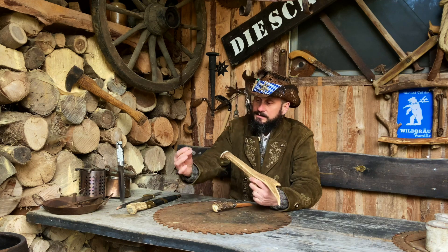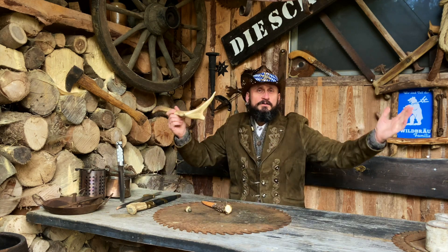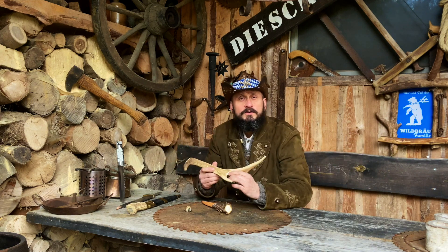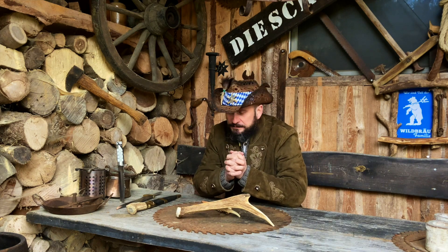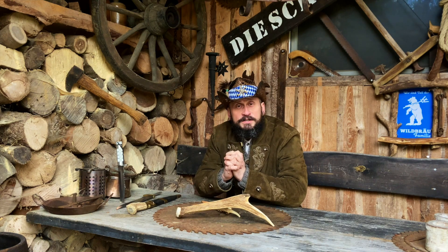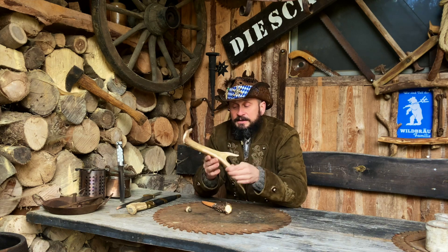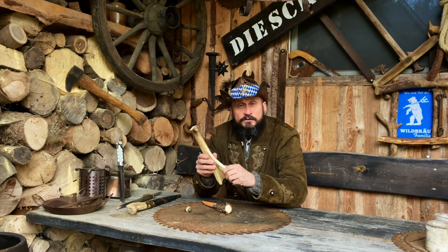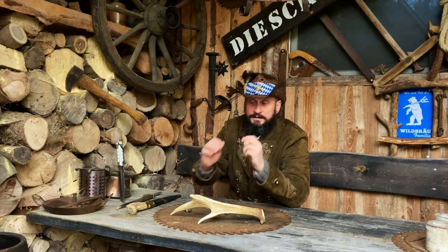Das heißt, jedes Jahr – erstes Jahr, zweites Jahr, drittes Jahr, viertes Jahr – werden die Dinger so größer und größer. Schöner Schmuck, ohne dass ein Tier dafür stirbt. Und nachdem die abgeworfen sind, bis zur Paarungszeit wachsen die dann wieder nach. Und jedes Jahr schöner und prächtiger.